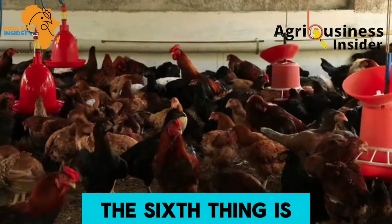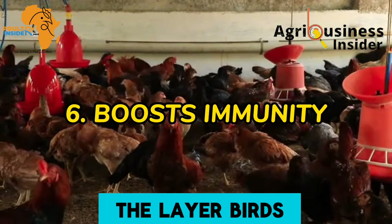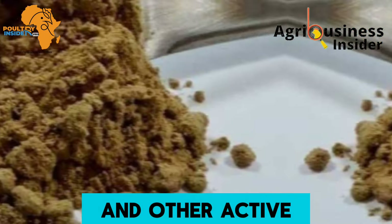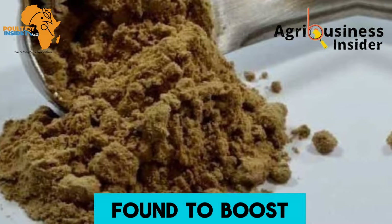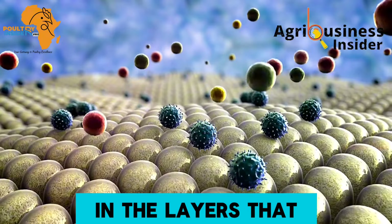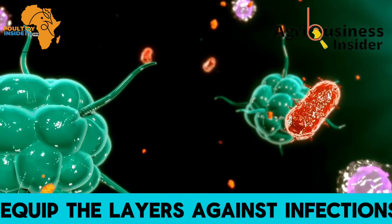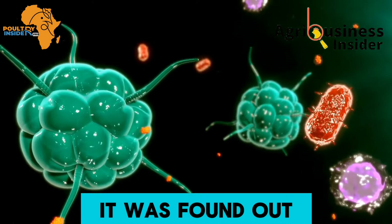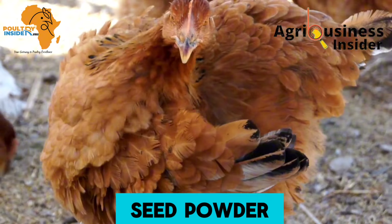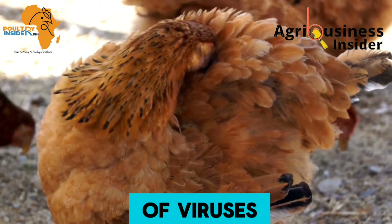The sixth benefit is that the papaya seed powder boosts the immunity of layer birds. The papaya seed powder contains polyphenols and other bioactive compounds that were found to boost the number of immune cells in supplemented layers, helping equip them against infections. It was also found that chickens supplemented with the papaya seed powder had an increased number of antibodies against Newcastle disease virus.